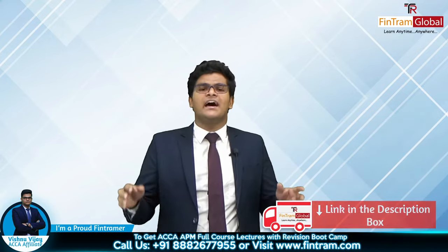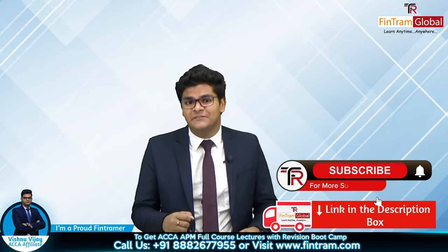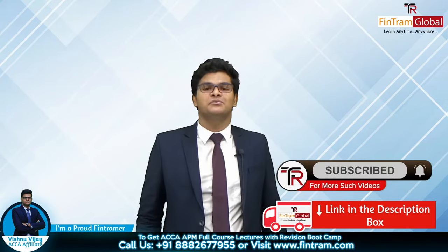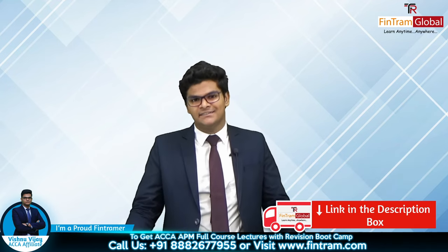So don't waste any time — check out the link down in the description and start your APM journey with me. I wish you all the very best for your exam. This is Wisnu Jai, signing off.